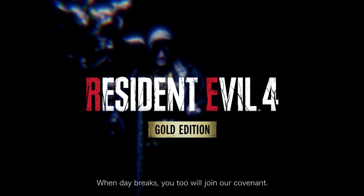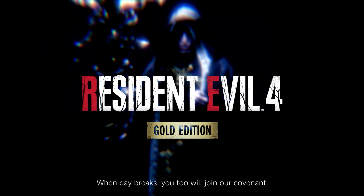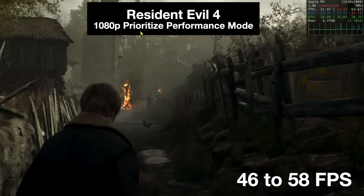Next, Resident Evil 4 — you all know this one. Running at 1080p in prioritized performance mode, we got 46 to 58 frames per second, with 51 fps showing on screen. You can see this game is totally playable as well. Resident Evil 4 with the M4 Air — not a problem.